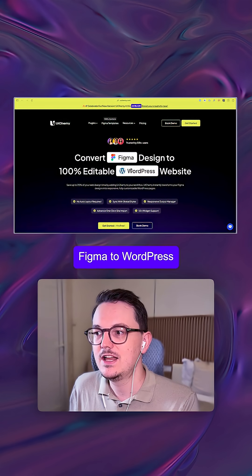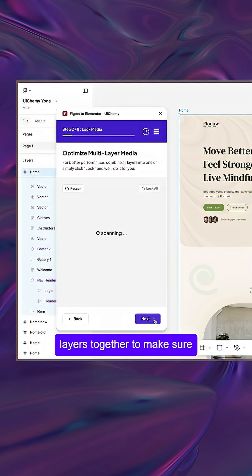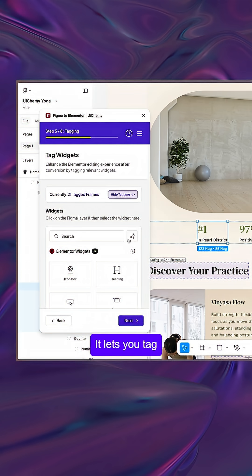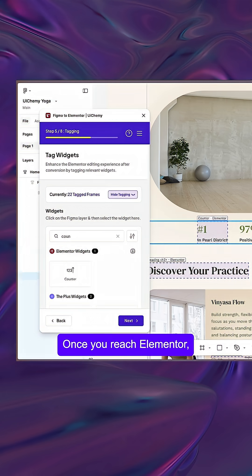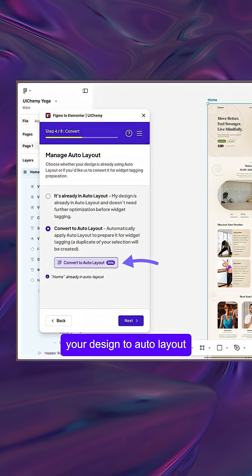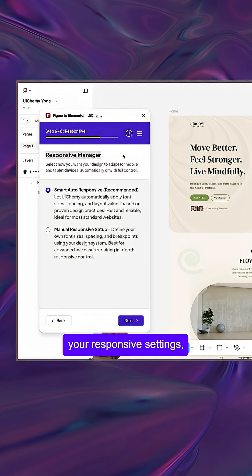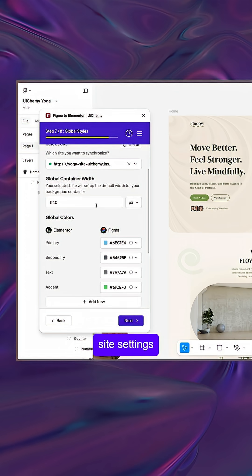UIKemi does even more: it lets you lock layers together to make sure not everything is separated, and it lets you tag widgets up front so that almost everything is already set up once you reach Elementor. It automatically converts your design to auto layout if you haven't done that already, allows you to set up your responsive settings, and lets you synchronize your colors and typography straight to the Elementor site settings.